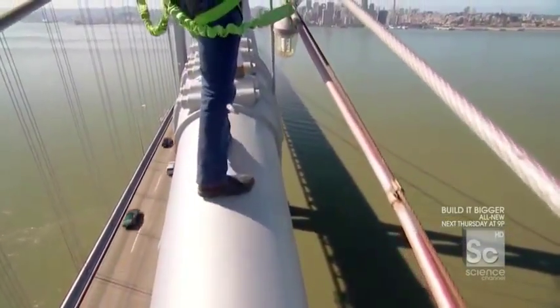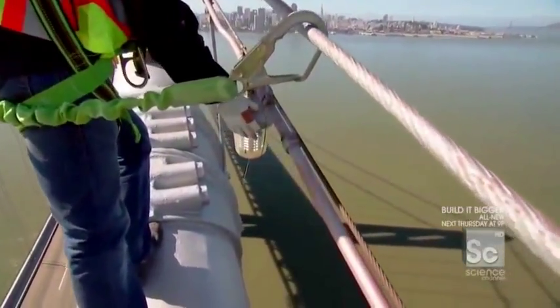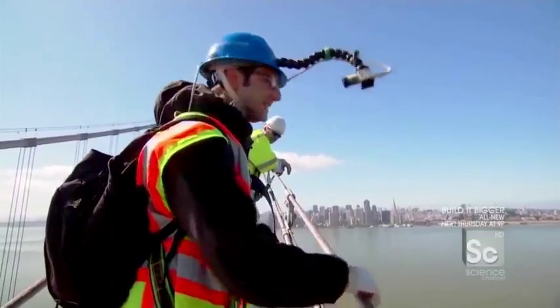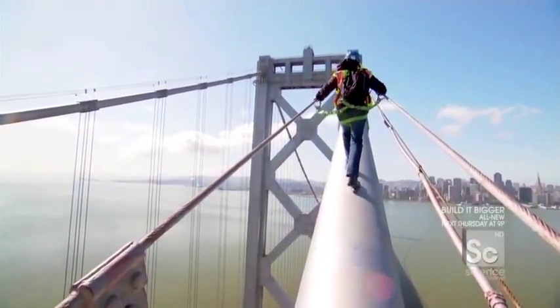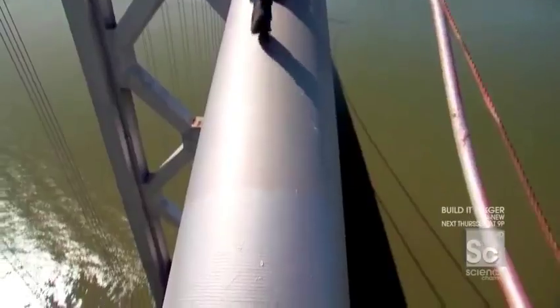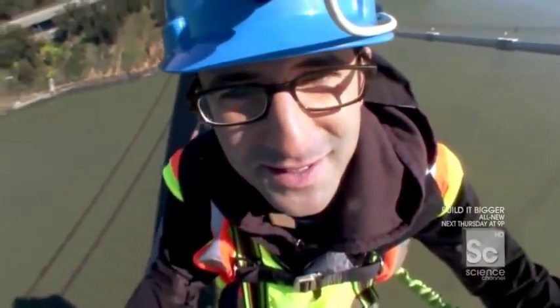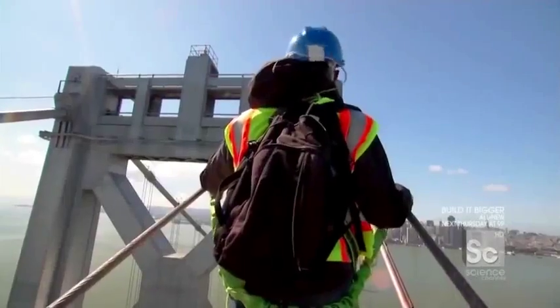Only about 200 more feet to go. The incline gets up to 37 degrees as we approach the top of the tower, 475 feet above the water. I look down. I think this is the most incredible thing I've ever done in my life. I'm looking at San Francisco in a way that I don't think most people ever get a chance to do — not even on postcards.